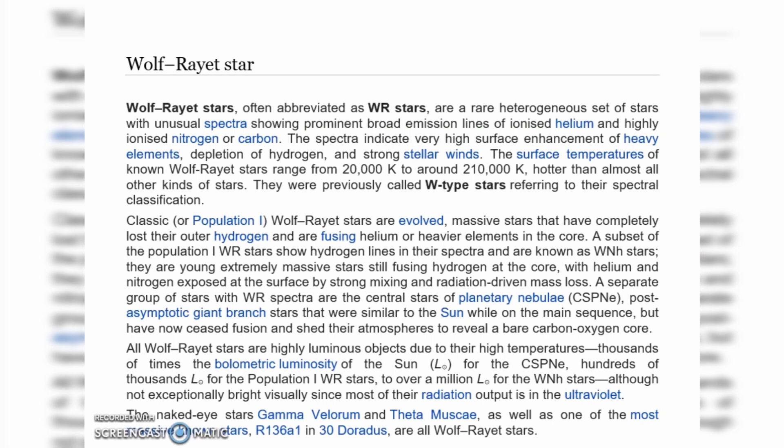Wolf-Rayet stars, often abbreviated as WR stars, are a rare heterogeneous set of stars with unusual spectra showing prominent broad emission lines of ionized helium and highly ionized nitrogen or carbon. The spectra indicate very high surface enhancement of heavy elements, depletion of hydrogen, and strong stellar winds.